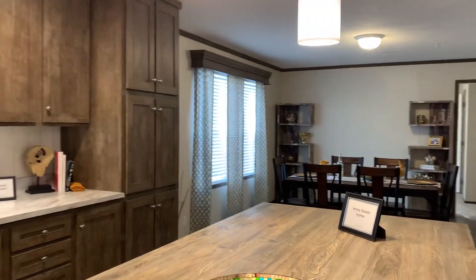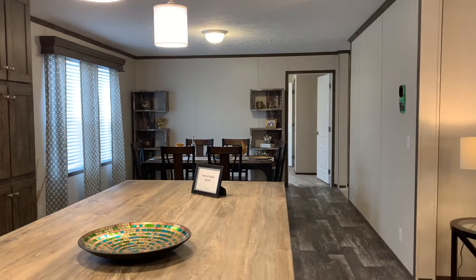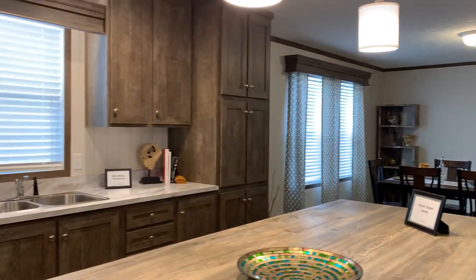The home has double-pane thermal windows to help you save on your energy and utility bills. Brand new furnace, central air conditioning comes with this home. We even give you a shed.